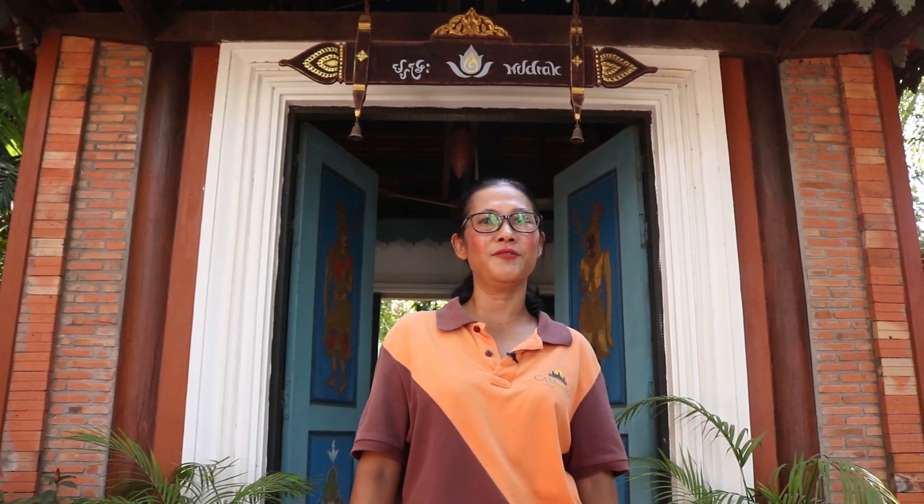Thank you very much for watching. If you like our video, please don't forget to subscribe and you can get more videos with important information about Siem Reap.